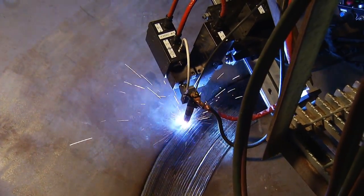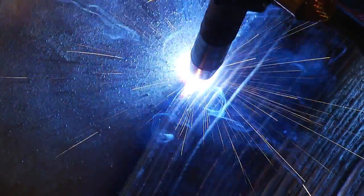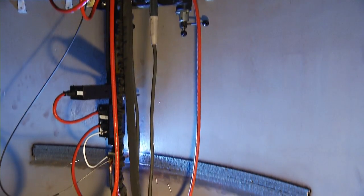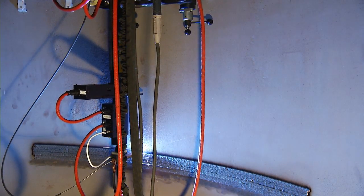Cone and dome attachments utilizing the same tracks, travel gear, and heads provide maximum flexibility. The index width can be set to as little as one one-hundredths of an inch, creating ultra-precise welds. Multiple areas can be overlayed with a single track setup because the welding head has 48 inches of travel perpendicular to the center line of the track.